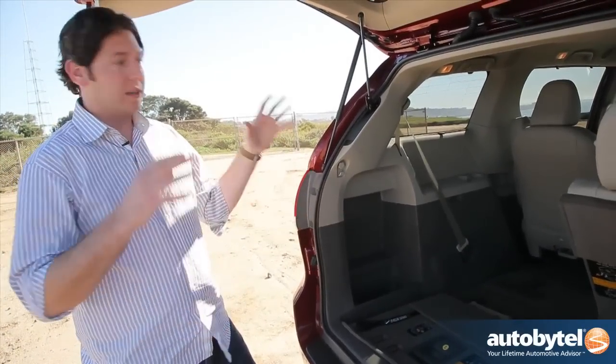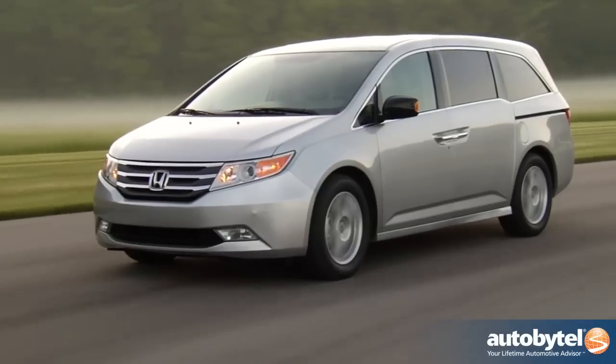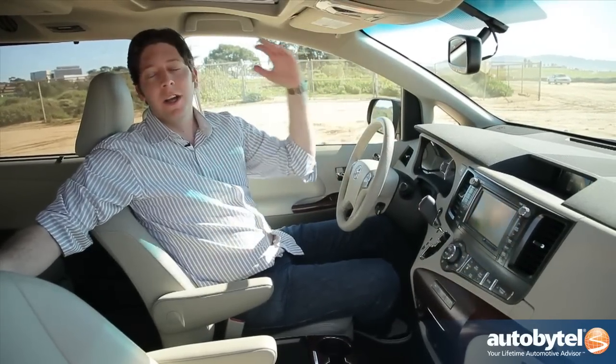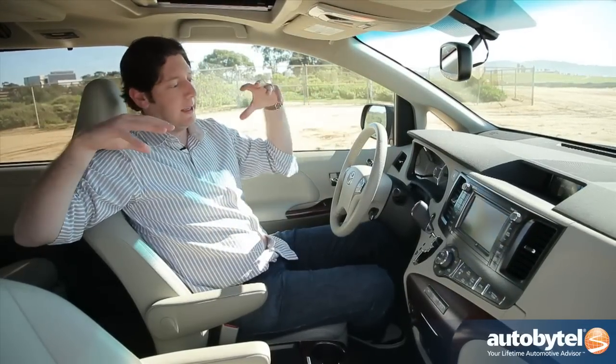Toyota has some stiff competition in the form of the Nissan Quest and the Honda Odyssey. To combat those two, it's throwing a whole lot of trims at you — you've got your base model, your LE, your SE, your XLE, and your LTD. We are in the XLE, which is kitted to the max.